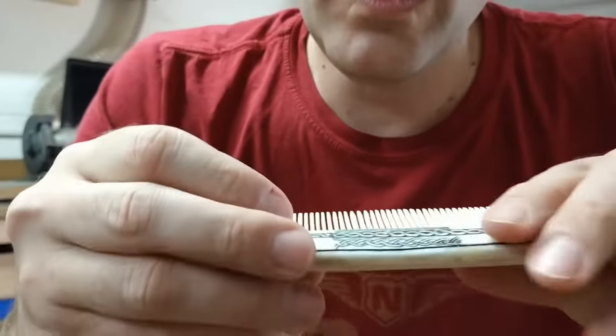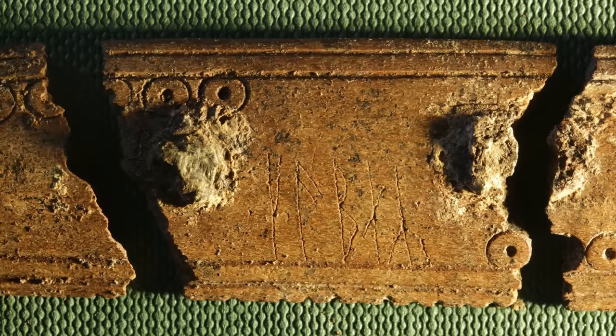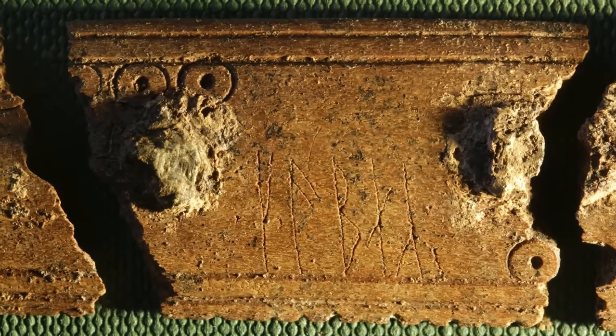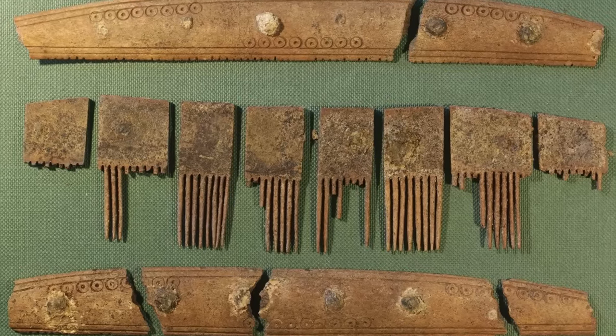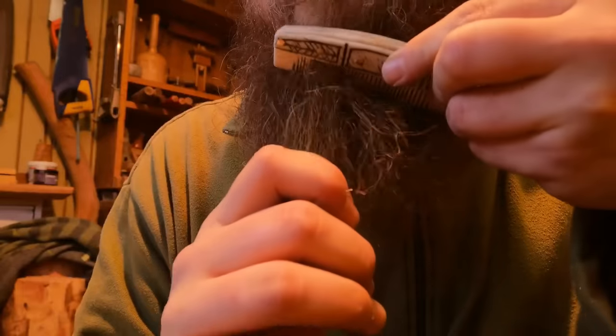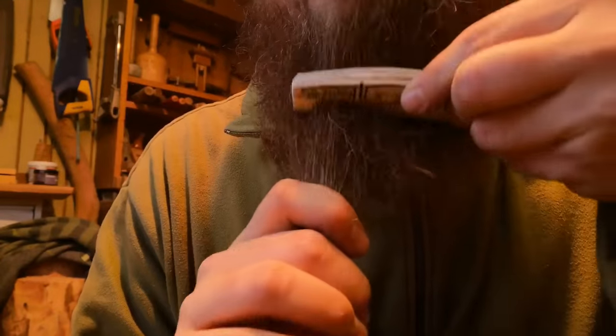Their entire home might have been full of objects like this with their names etched into the surface. As the comb probably belonged to an everyday Viking, it's an indication that literacy was more widespread here than it was in most other parts of Europe at the time.